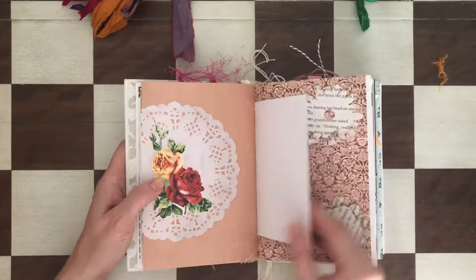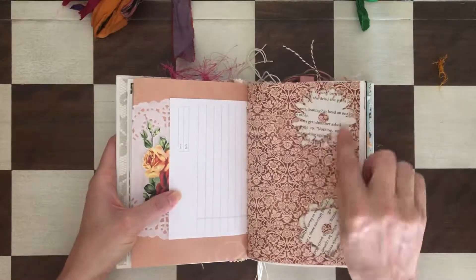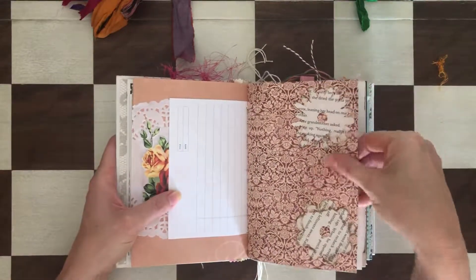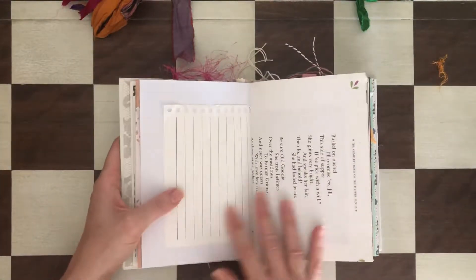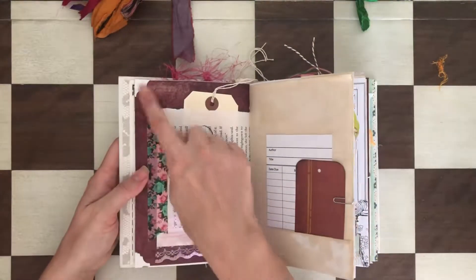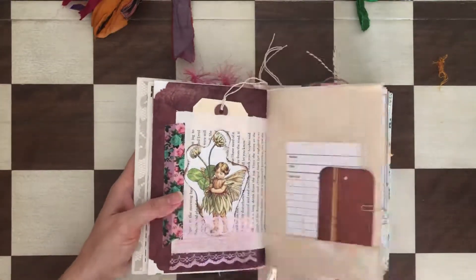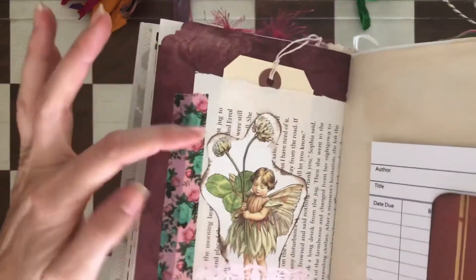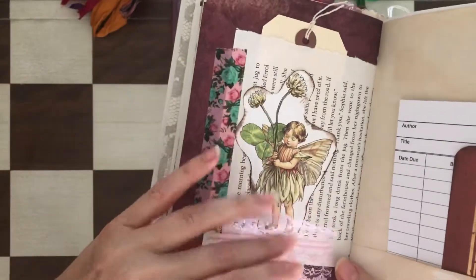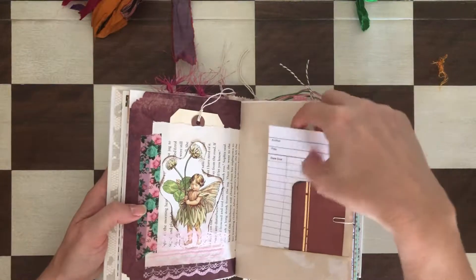There are a lot of Tim Holtz pieces. It's great for a photo. There are die-cut flowers from book pages. There are clipped corners, and this is a tuck spot with a fairy, washi, and lace. There's also a library card.